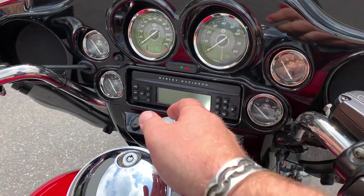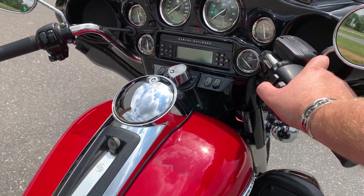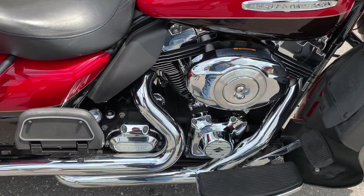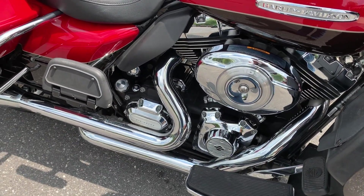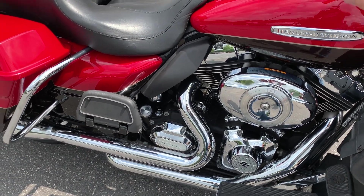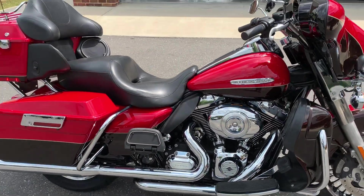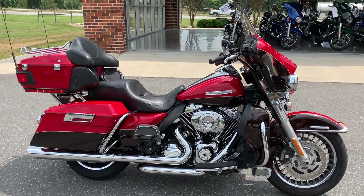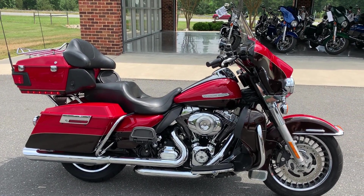So let's check these pipes out real quick. That could be you, all summer long. Come on down, check it out right here at the original Cox's Harley-Davidson of Asheboro.